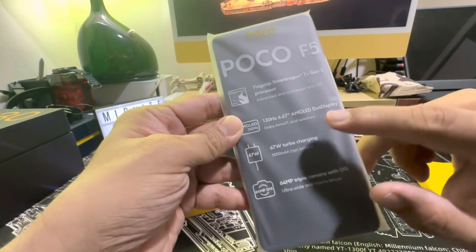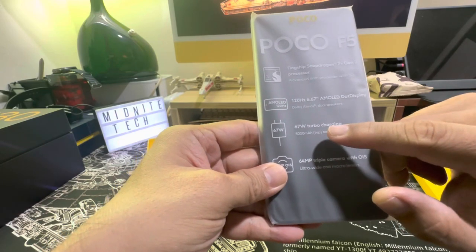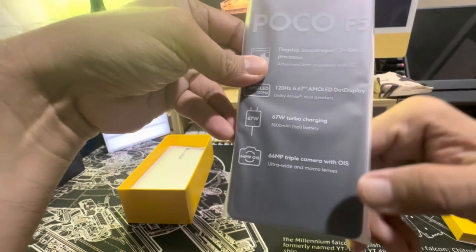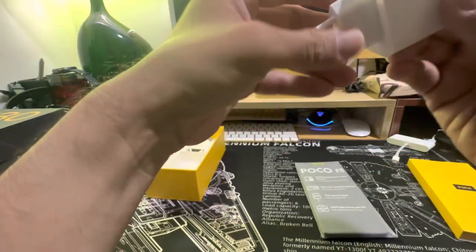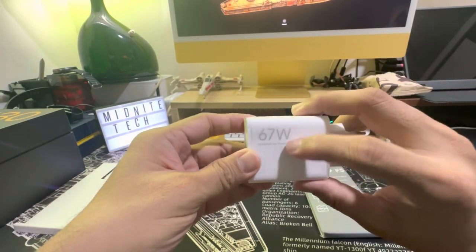It features a 120Hz AMOLED Dot Display, 67W Turbo Charging, and a 64MP triple camera with OIS. As you can see, the 67W fast charger is included in the box.